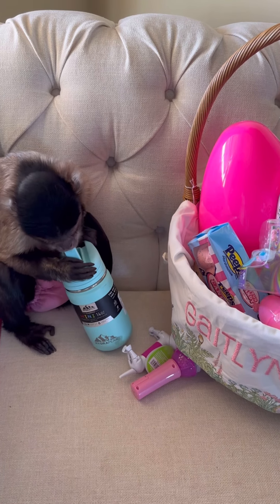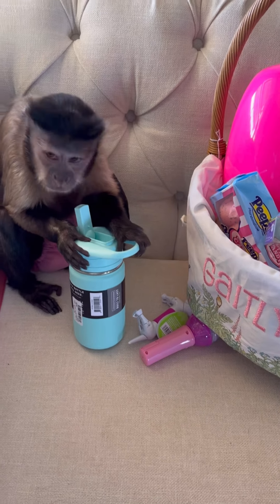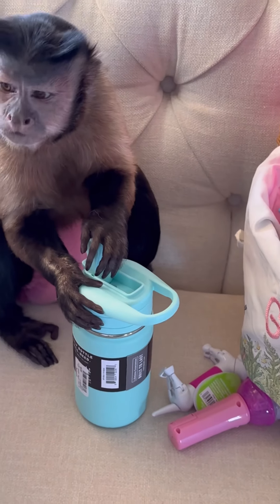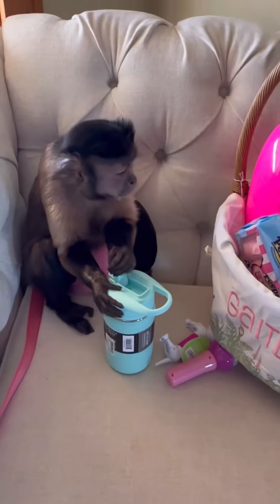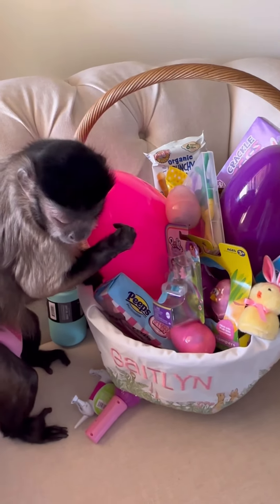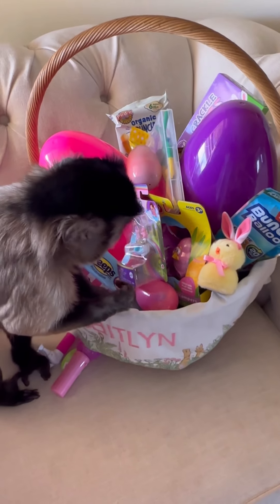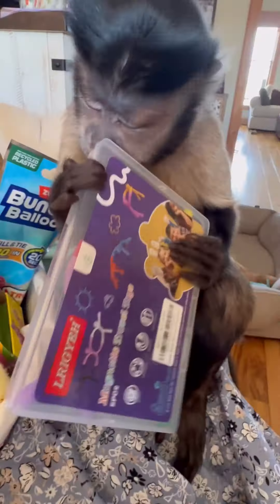You gotta fill it up. We gotta fill it up. There's nothing in there. What else you got?